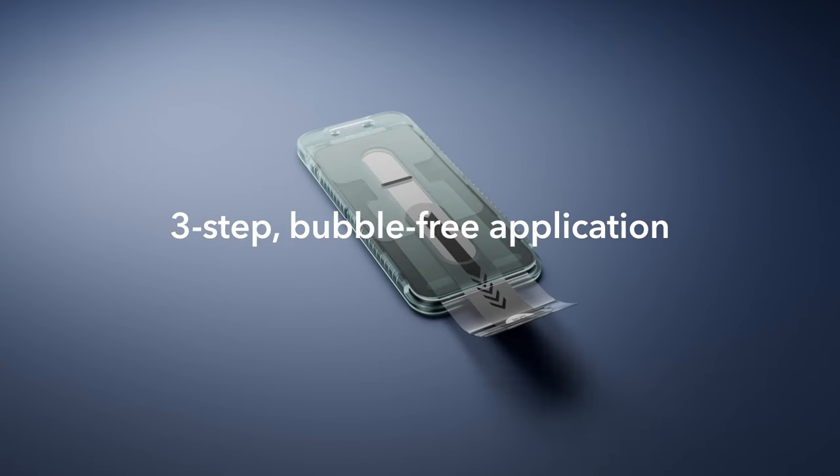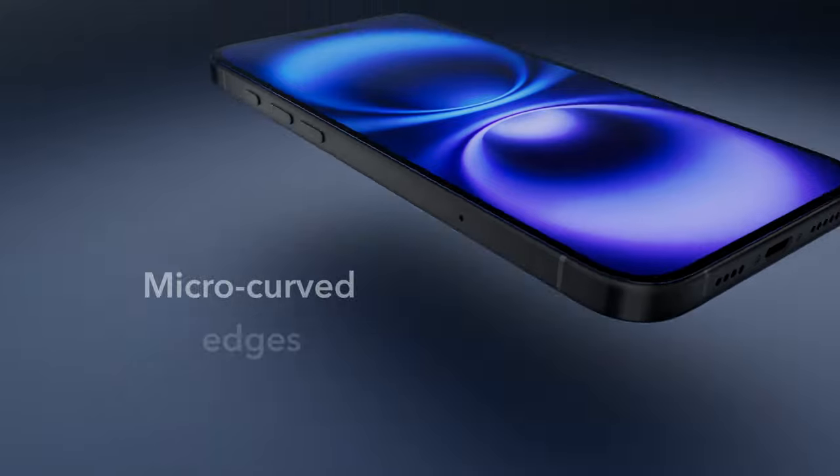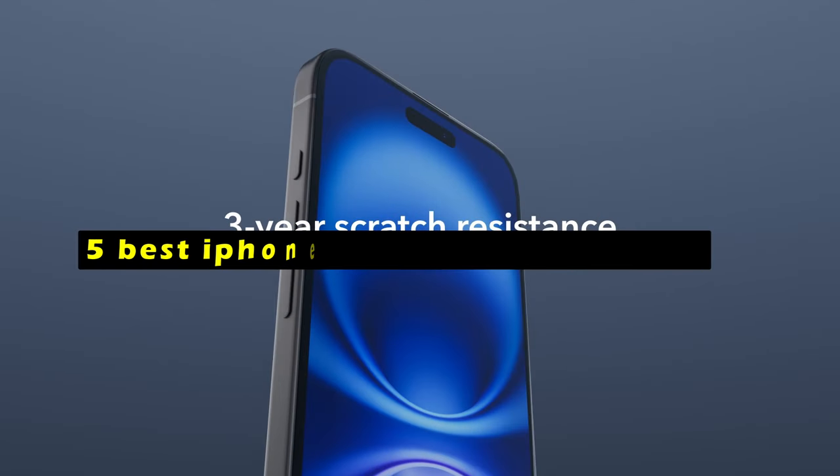The iPhone 16's stunning display deserves the best protection. Hi, welcome to All Cases. In this video we are going to talk about the 5 best iPhone 16 screen protectors you can buy.